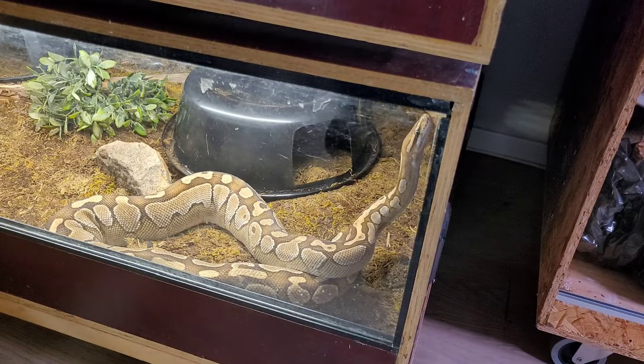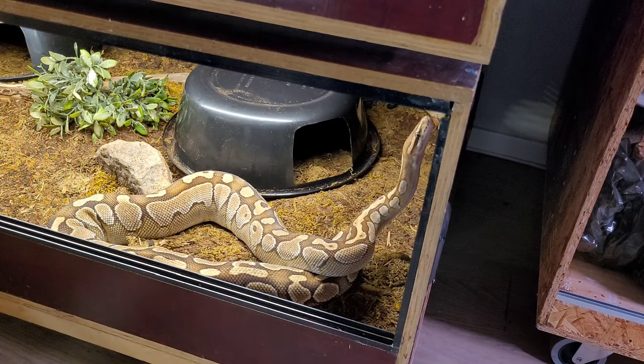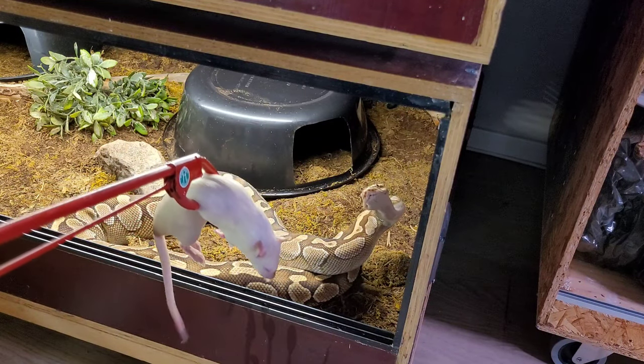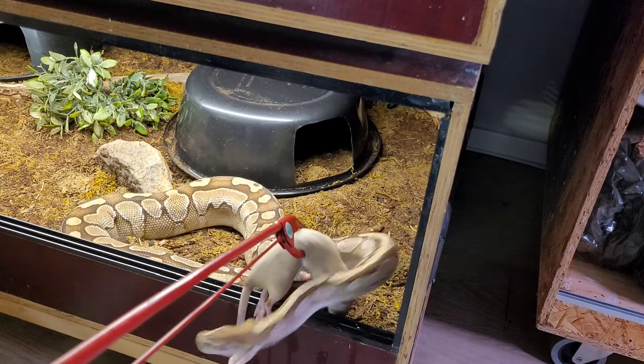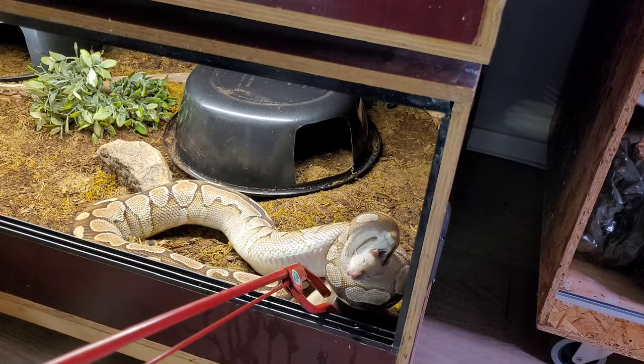Time to start feeding the snakes and I think we start with Harley. Got a big rat for you here. Here we go — she missed it — there you go. There we go!